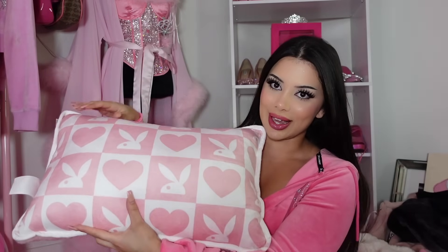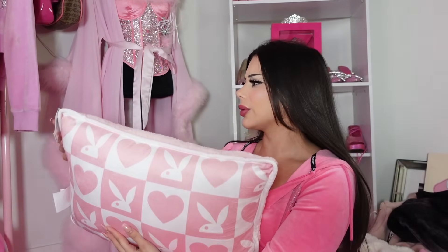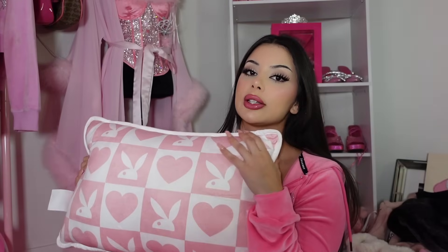First, I got this Playboy pillow — it's so cute. It's light pink and white, and there's a little bunny on it. The other side has a different design too. It was $24 USD. I know, but it's worth it. I hate the pillows that are in my living room — I think they're so ugly, which is part of why I haven't done a full house tour yet.